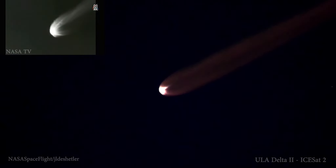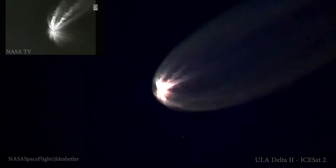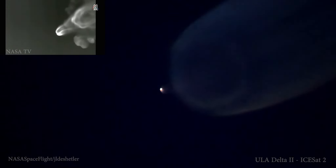Now passing four minutes into flight. Approximately 20 seconds remaining until engine cutoff. Standing by for engine cutoff. And we have cutoff of the RS-27.